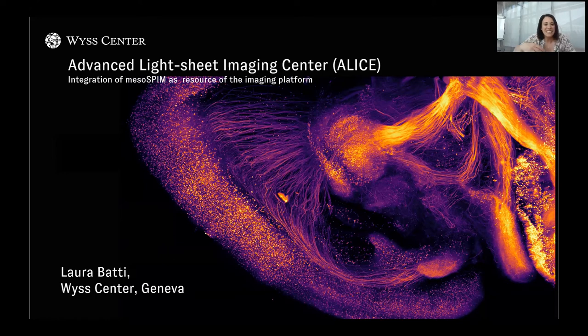Good afternoon, everybody. Thanks for coming, even online. It's my pleasure to give an introduction of our facility called Advanced Lightship Imaging Center. In this presentation, I will focus more on the integration of MesoSPIM as a resource of the imaging platform.